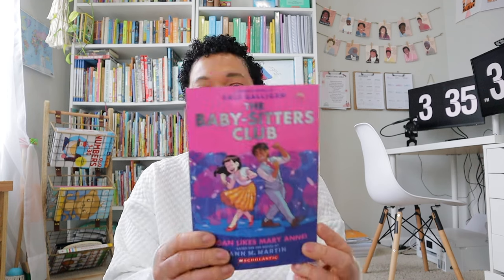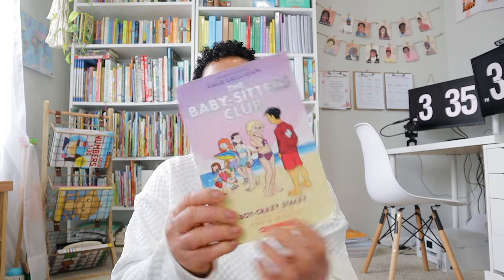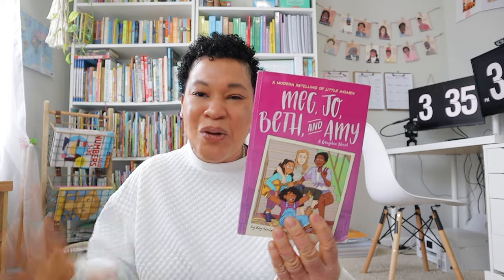At the thrift store we found a lot of Babysitter's Club books: Logan Likes Mary Ann, Christy and the Snobs, and Boy Crazy Stacy. There's also this book called Meg, Jo, Beth, and Amy — any books with a whole bunch of friends my daughter loves, and this one is actually a graphic novel.